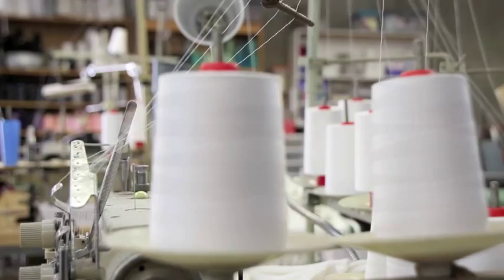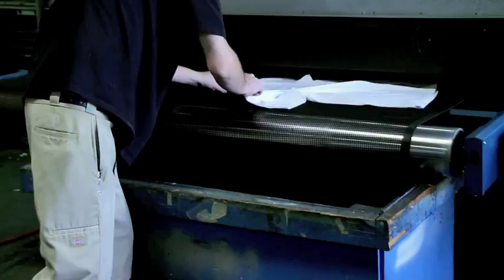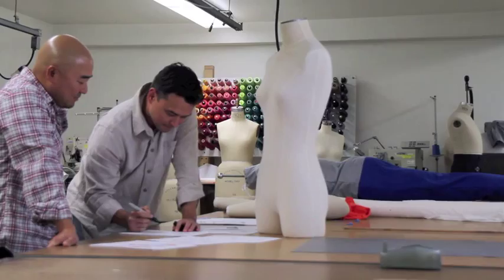The Thompson Tee Classic will be made from 100% premium ring-spun, combed, pre-shrunk cotton, with a tagless lay-flat collar and extra length added to the bottom to ensure it stays tucked in. Simply, it will be one of the best undershirts you've ever worn.